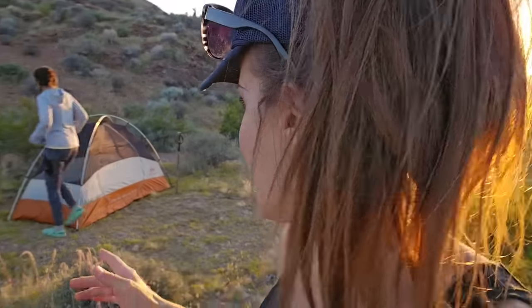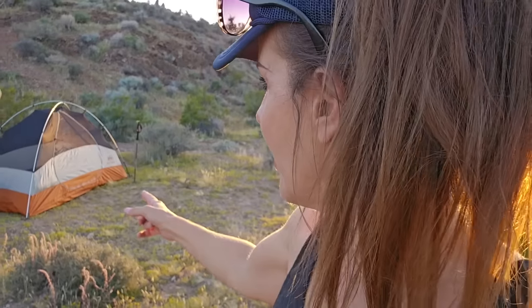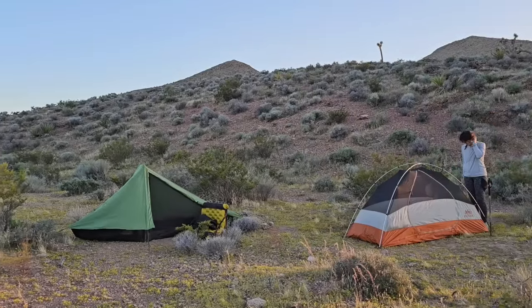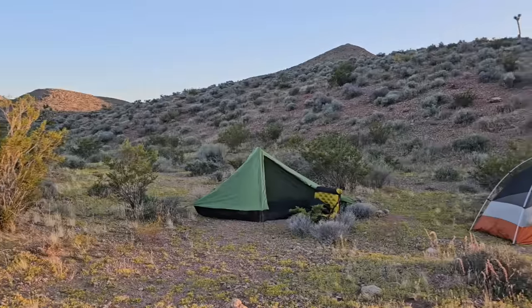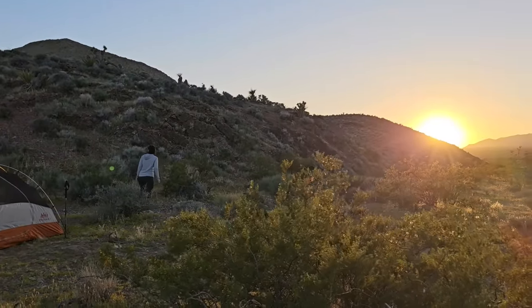Finally got my tent set up — that took a minute. It's one of those backpacking tents that you have to use hiking poles as center supports for. I find myself envying my sister and her super easy to assemble REI backpacking tent — I have to get one of those. Anyway, we set up a great little campsite kind of in the lee of this little rise to try and block the wind, but that's not going to stop us. We're going to hike up on top of this rise and watch this beautiful sunset.